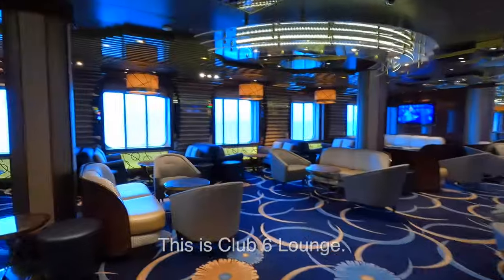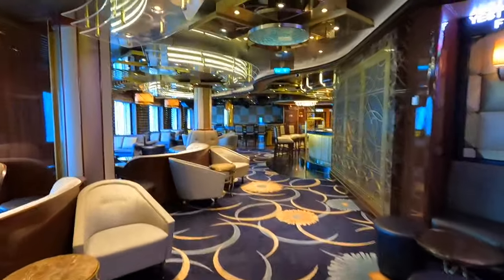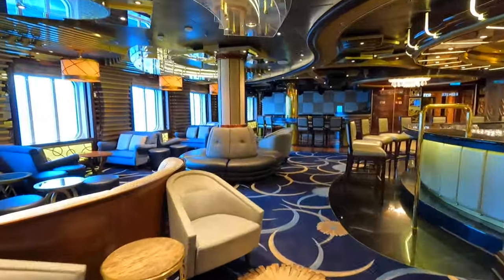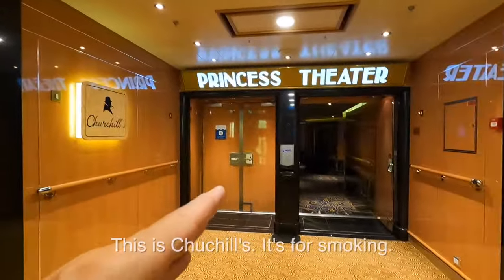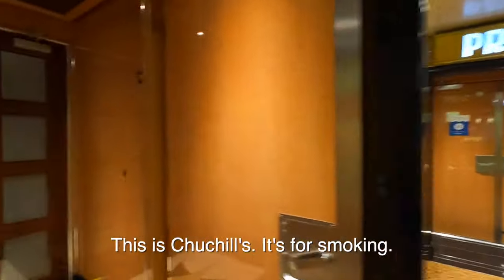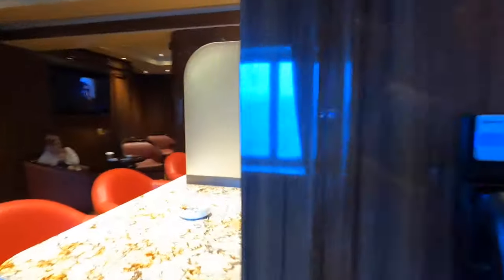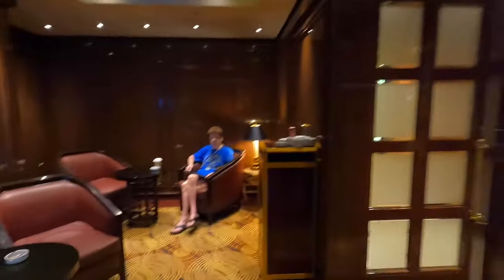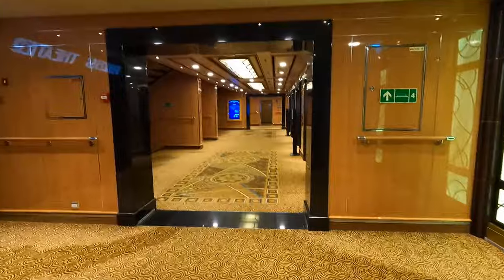There's the casino. Here's the lounge — Club 6. They have a bar that doesn't open for a couple of hours. We play a lot of trivia in here and had the Cruise Critic meet and greet in here. There's the Princess Theater — that's the way we went into the theater. This is Churchill's, which used to be the Cigar Lounge but now it's just a smoky lounge. It's packed here in the morning. You can get cigars — they have prices — and it smells like cigarettes.